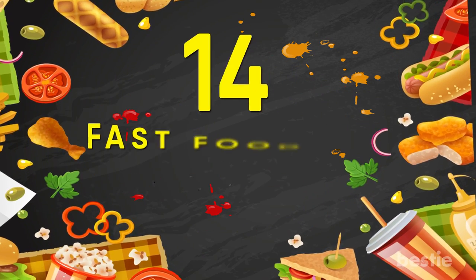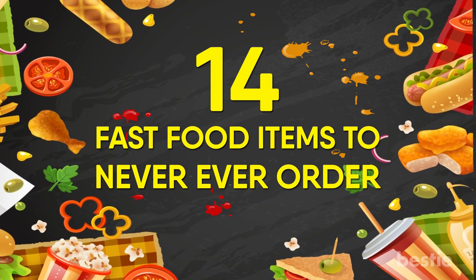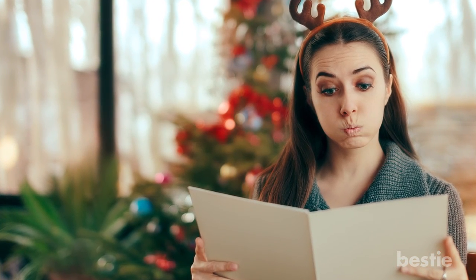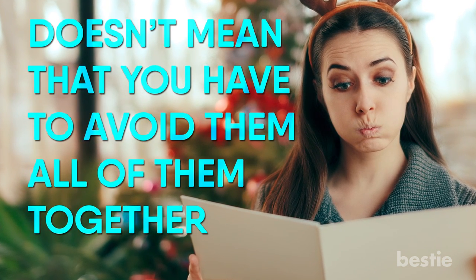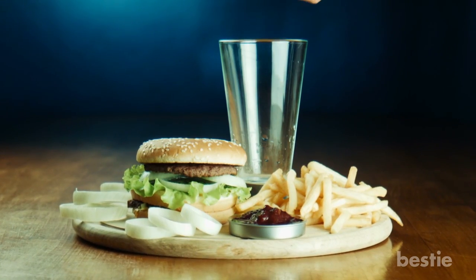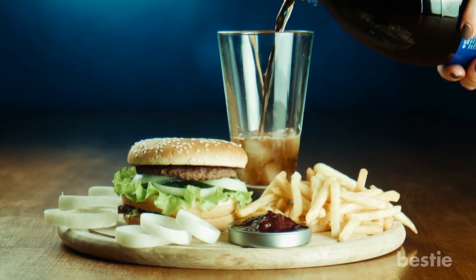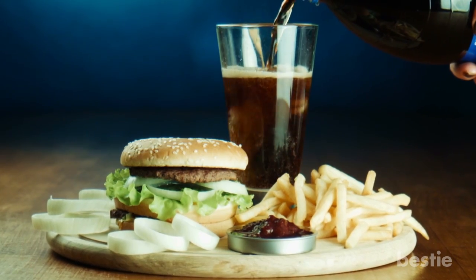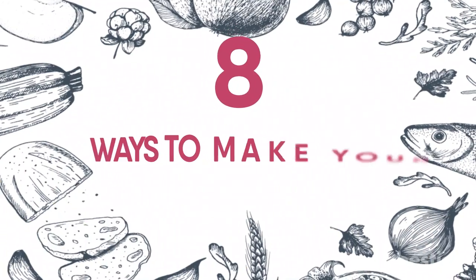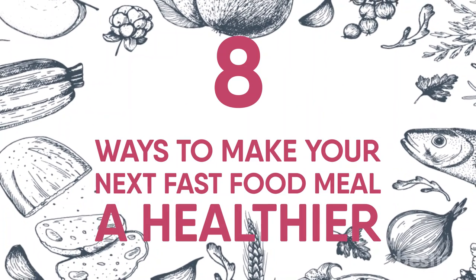So there you have it — 14 fast food items you should never, ever order. Just because there are certain things you should avoid ordering at fast food restaurants doesn't mean that you have to avoid all of them altogether. Fast food is sometimes the most convenient option, and while some places cater to health more than others, there are situations where your options are limited. Here are 8 ways to make your next fast food meal a healthier one no matter where you are.